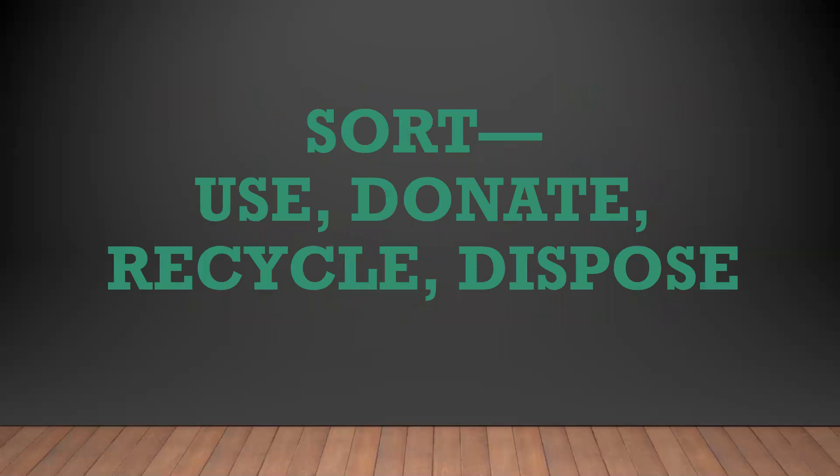Then sort into one of the following areas: use, donate, recycle, or dispose. If you decide an item will be used, sort it to go into the spot designated on your map. If you know you won't use it but someone else might, put it in a donate pile. If it won't be used or is broken, put it in a recycle or dispose pile. Once you have sorted items from each area, move the things you are not keeping to a designated area out of the way, and take items you plan to keep but belong elsewhere and put them near their designated spot until you get to that area on the map.